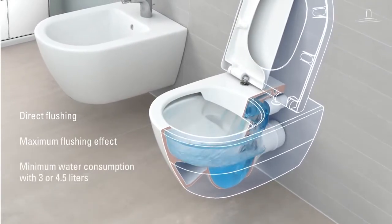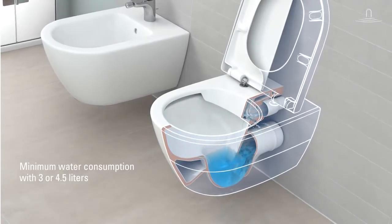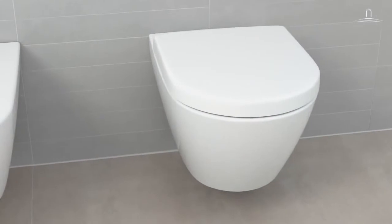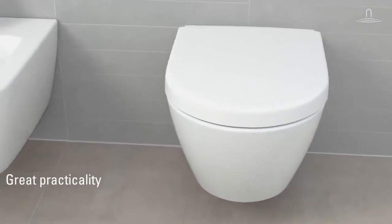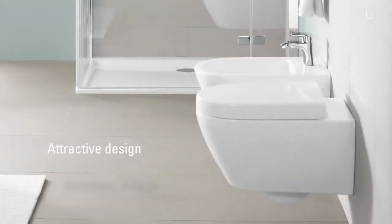The direct flush toilet uses only 3 or 4.5 litres of water per flush, which is very economical. Villeroy & Boch's direct flush toilets combine great practicality with a modern, timeless design.